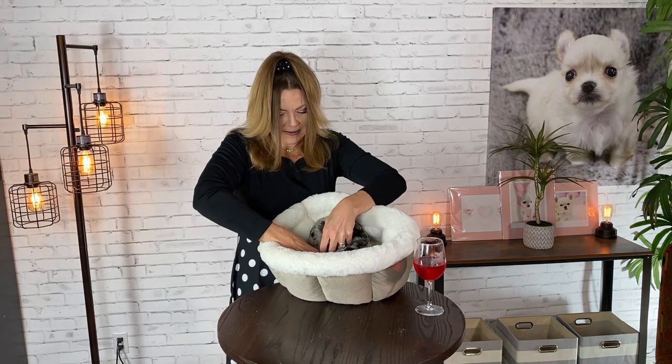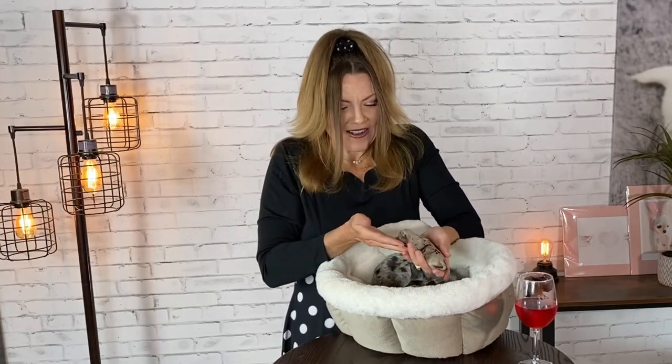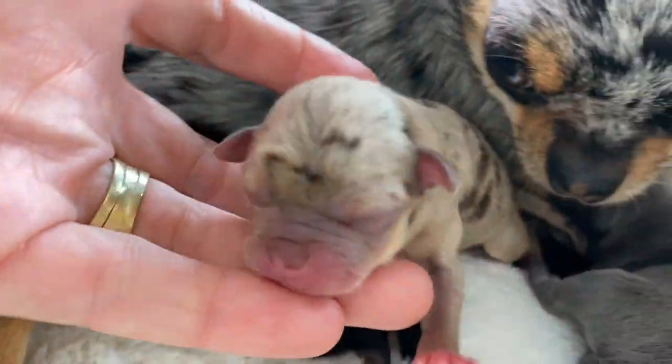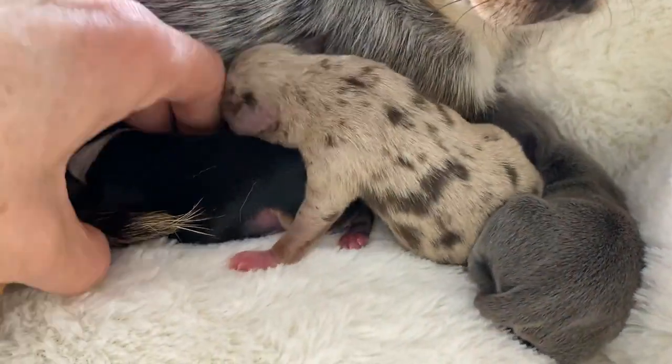And then finally — I'm super excited about this one — we got a lilac merle. Look at that. So daddy Bruce is a lilac. Lilac is also a diluted gene, but it's from the chocolate color. So a chocolate dilute is going to have a lighter brown,